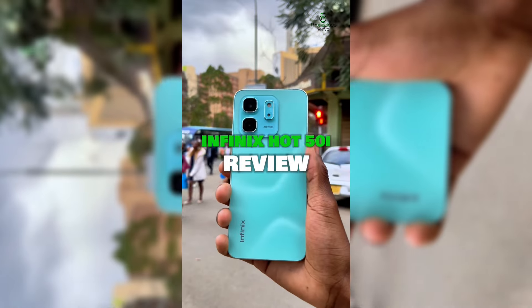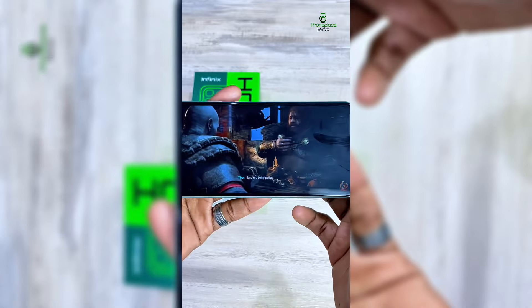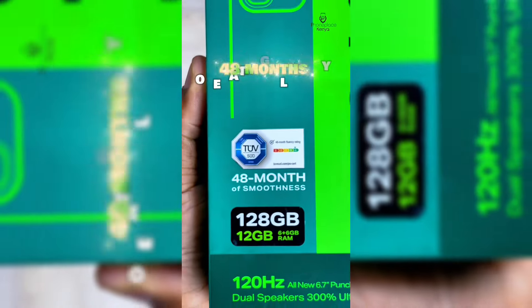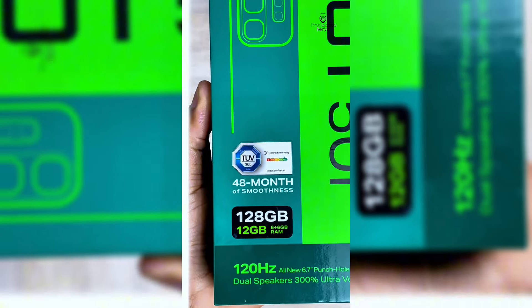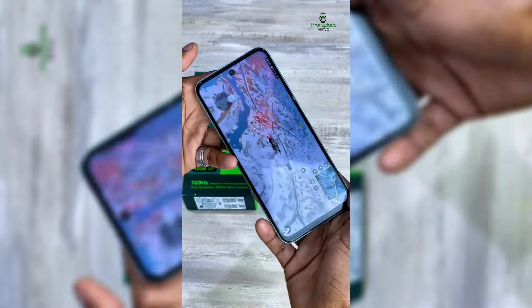The HOT 50i is the latest smartphone in the Infinix HOT series, and after a week of using it I can definitely say it holds up pretty well. One of the best upgrades compared to the 40i is that this phone comes with 48 months of operating fluency, meaning no lagging or performance issues whatsoever for up to three years.